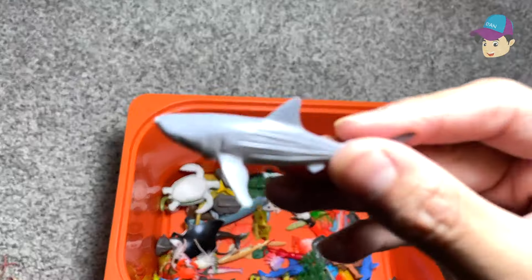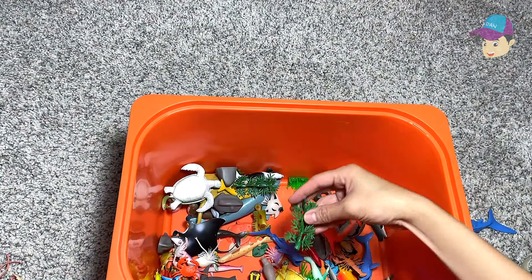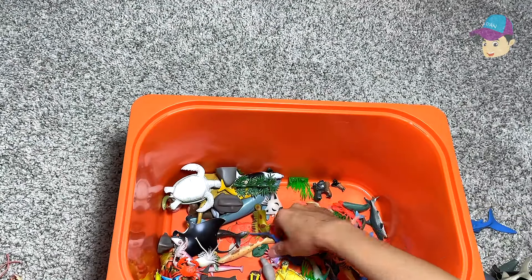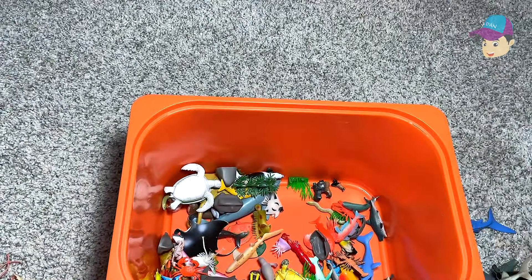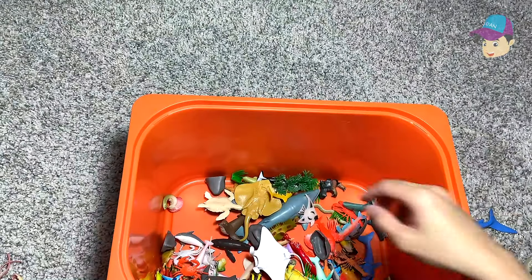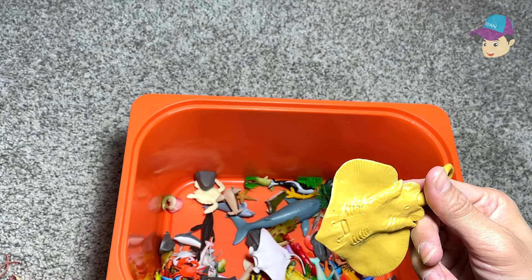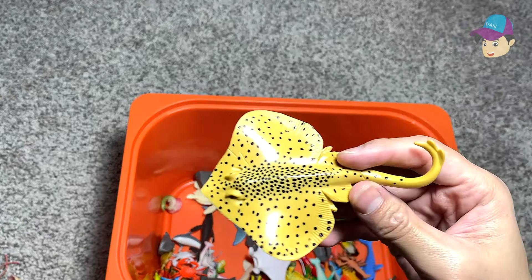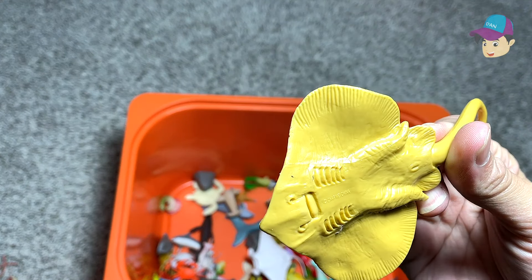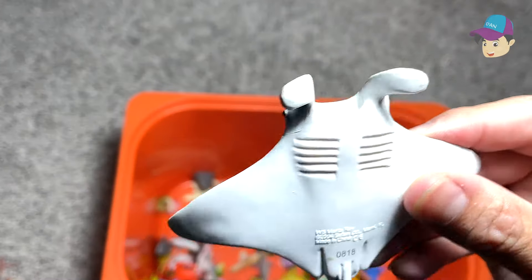A little shark right here. Another rockhopper penguin. Seagrass. A mini whale shark. A green sea turtle. This looks like a stingray — I'm not too sure what kind of ray this is. It could be a zebra ray. A manta ray for sure — 100%.